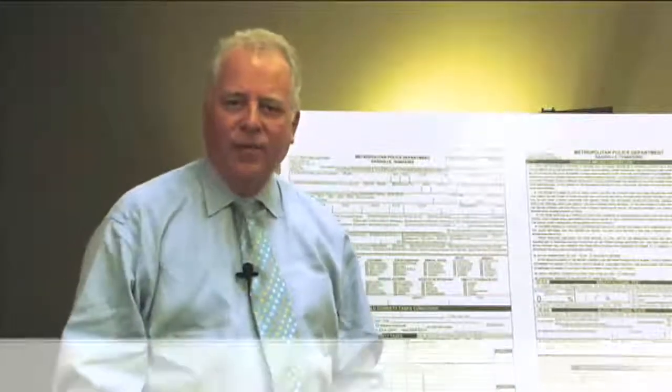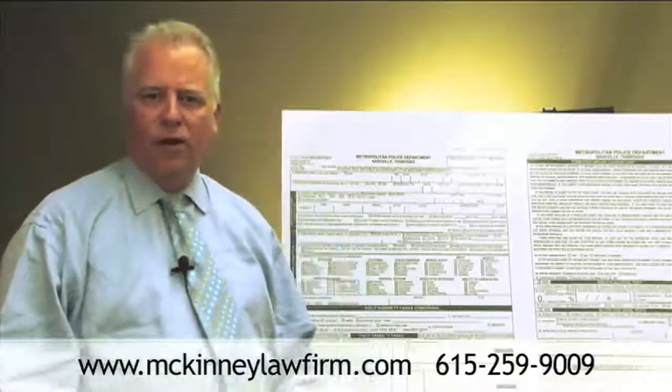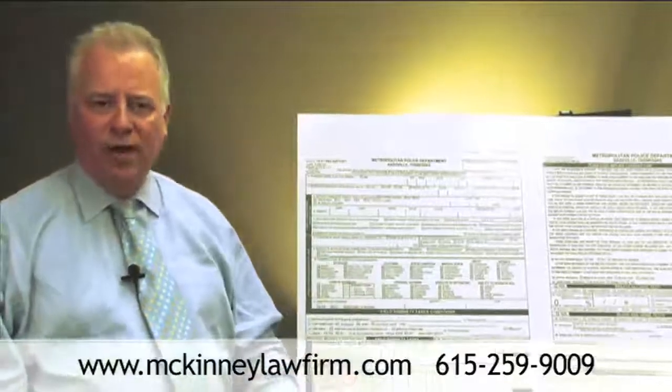Hi, my name is Rob McKinney. I'm a DUI criminal defense attorney in Nashville, Tennessee, and we are discussing and dissecting the Metro Nashville 132 report, which is a report that they have to fill out on all DUI cases.